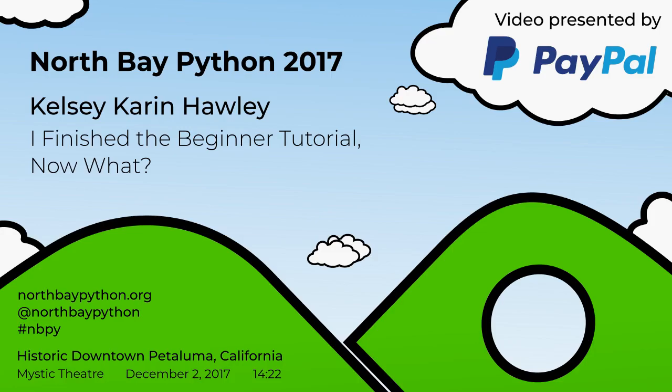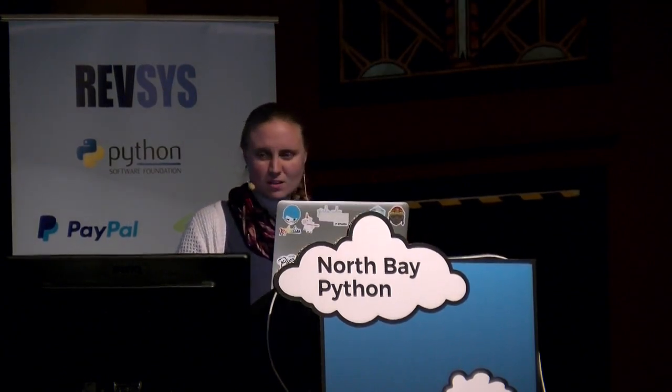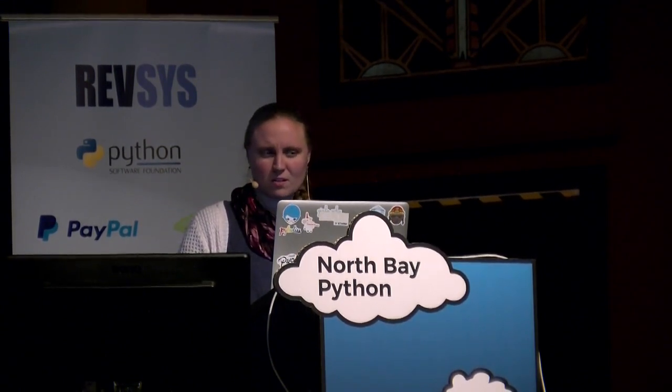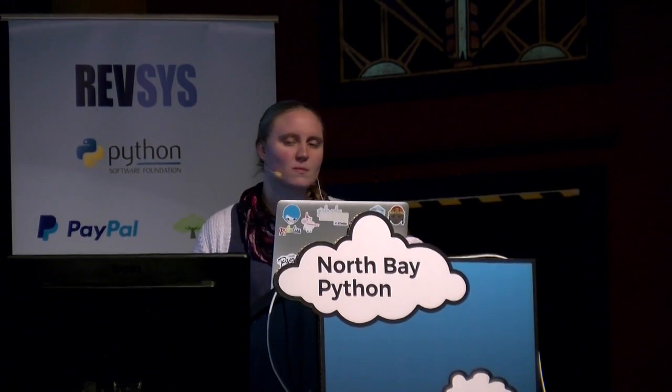Kelsey hails from the far-off town of San Francisco, where she currently works as a mentor for the HackBite Academy for mentorship and education. She has previously worked with the Internet Archive, building tools to improve user experience and accessibility, and is here today to talk to us about how to move beyond the Hello World Tutorial experience as a beginning developer. Please make her feel welcome.